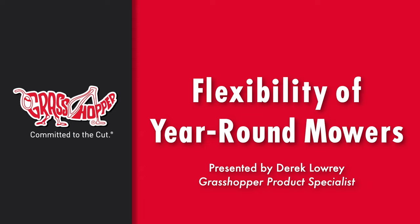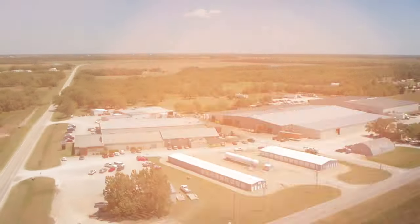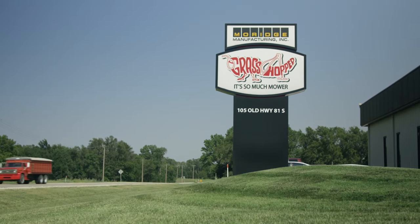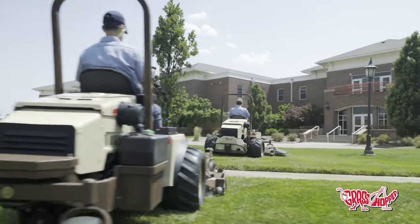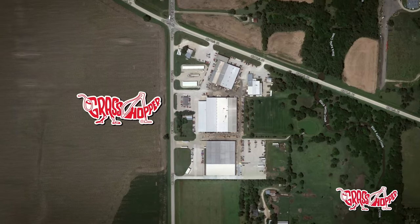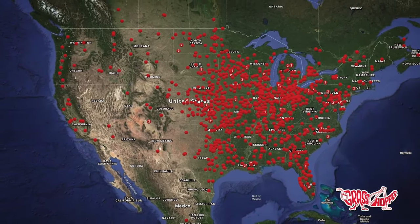Hi everybody, my name is Derek. I am a Grasshopper product specialist and today I'm going to be walking you through the flexibility of year-round mowers. Grasshopper is a solid company, building a durable, long-lasting zero-turn mower out of Mound Ridge, Kansas. We not only want our mower to be easy to operate and maintain, but we also want that purchasing experience to be easy as well.